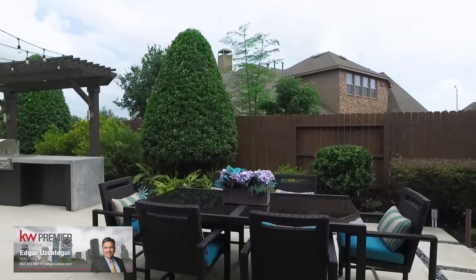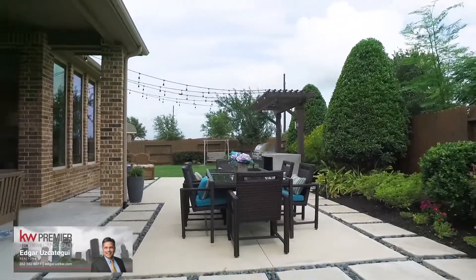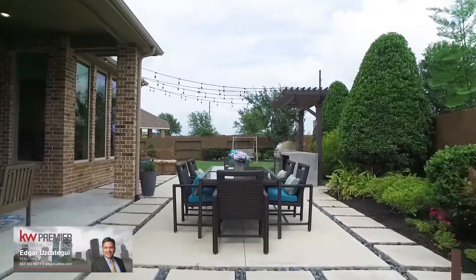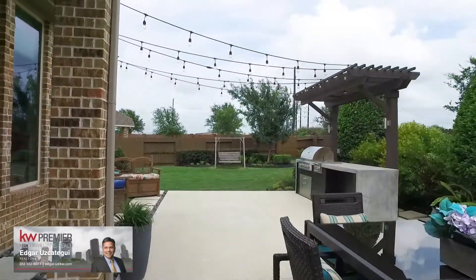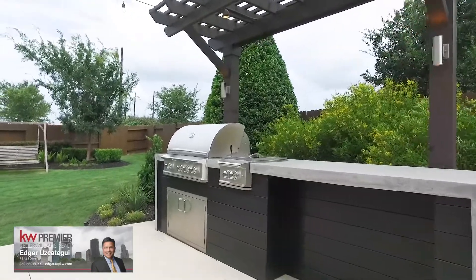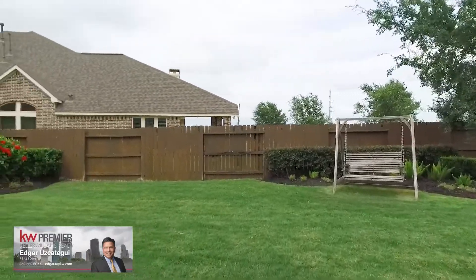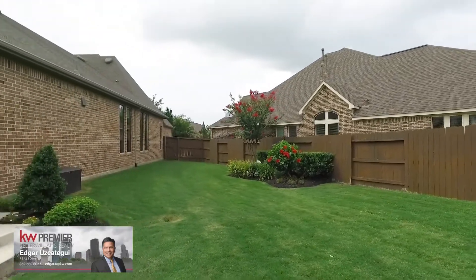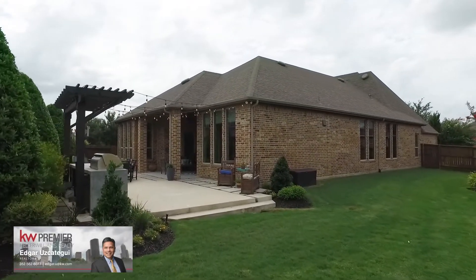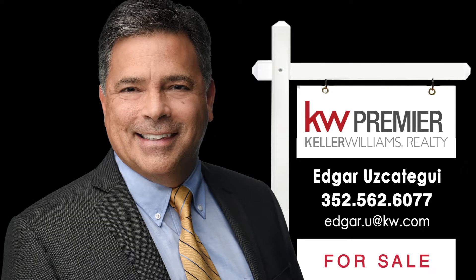Gorgeous outdoor living with a built-in gas grill, power burner, and waterfall concrete countertop. This backyard is waiting for your weekend barbecues, your friends and family, and for you to enjoy living in Richmond, Texas. Contact the listing agent right away so you can make this your next home.